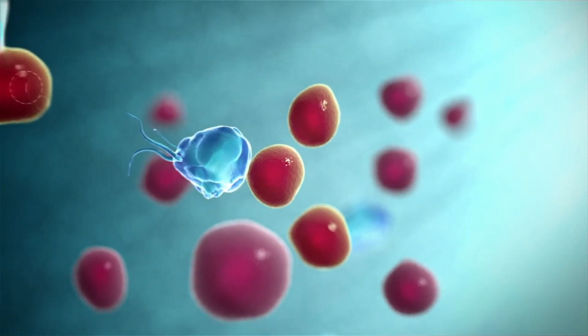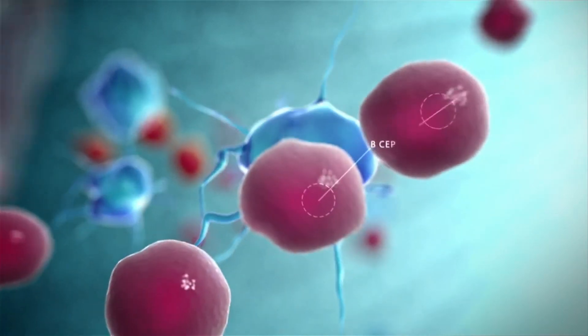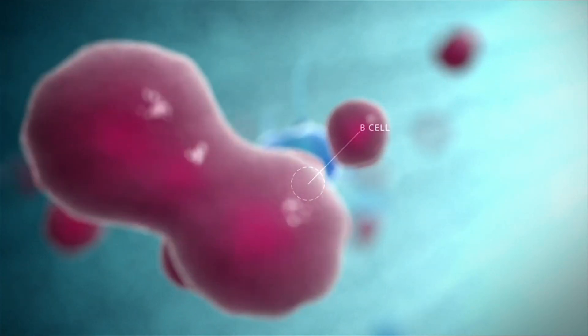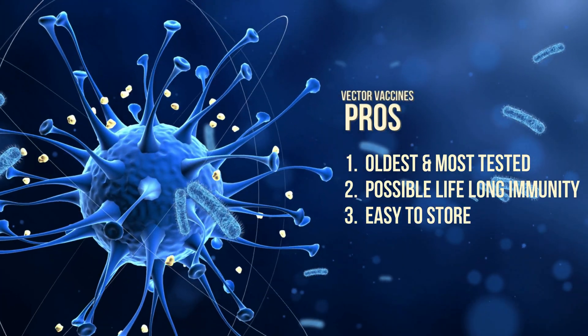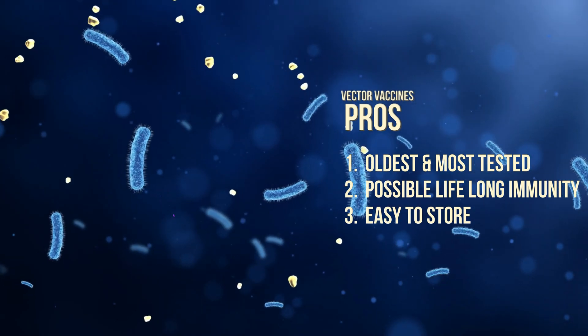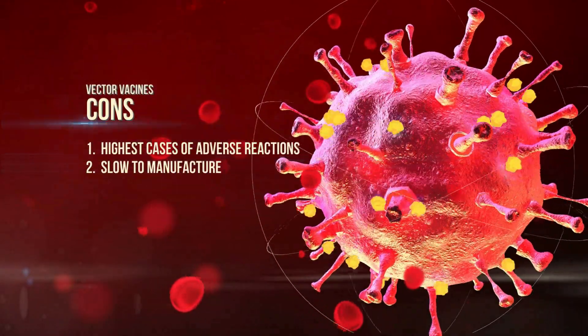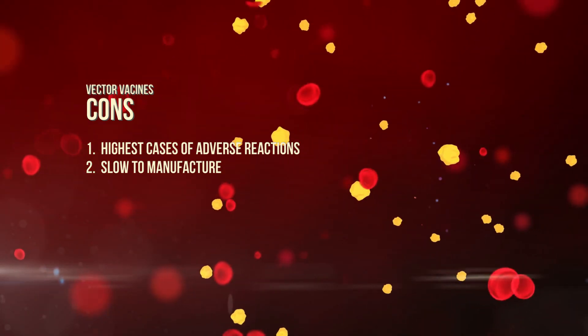Once inside the cell, the immune system recognizes the vector as foreign and prompts T and B lymphocyte warriors to attack and remember how to fight this vaccine in the future. Pros: they are the oldest, most tested vaccines; they can offer lifelong immunity; and they're easy to store. Cons: they hold the highest cases of adverse reactions and they're slow to manufacture.